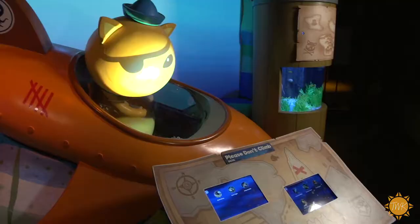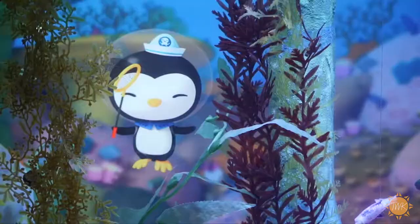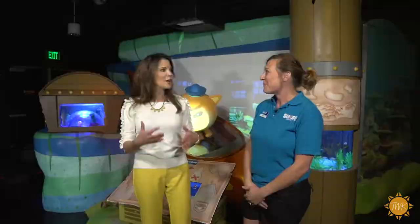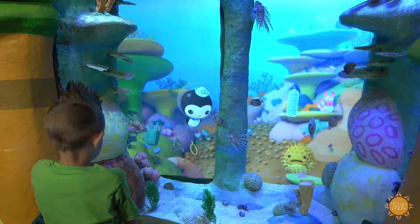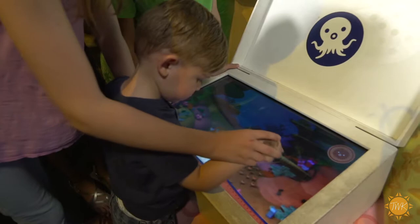Here at Sea Life Grapevine you can explore the amazing underwater world of the Octonauts — we feature Kwazii, Peso, and Captain Barnacles. These guys have a mission: Explore, Rescue, Protect, which matches ours so closely — ours is Breed, Rescue, Protect. It's all about conservation. The exhibit is extremely interactive, which is great for children. You can watch videos, play games, help the Octonauts find certain animals, and you can sound the OctoAlert!